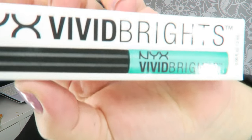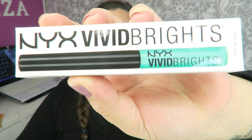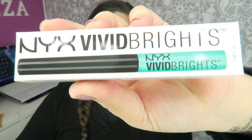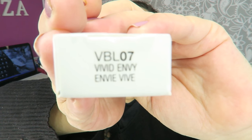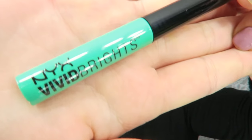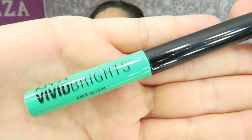Bueno chicas, lo primero que os enseño es el delineador mate que me faltaba de NYX. Ya sabéis que tengo todos menos el rojo porque no me gustaba. Estos son los NYX Big Bright y este es el BB&B, es este verde como agua de aquí. Es entre un verde menta, un verde agua, y vamos a probarlo a ver qué bonito es.